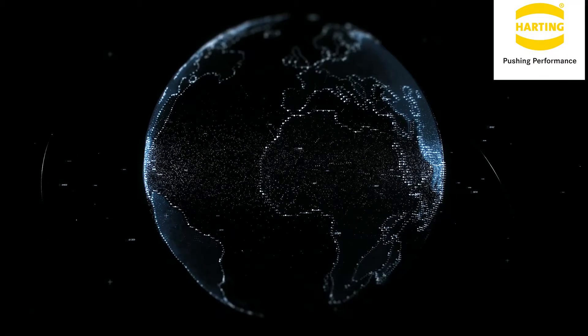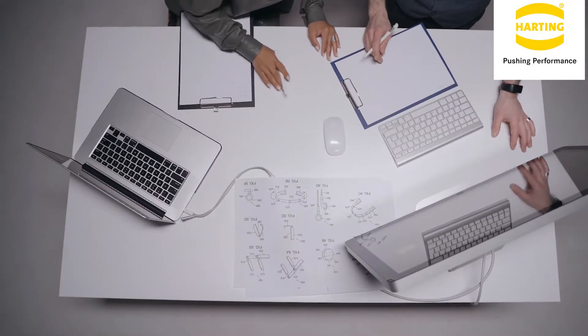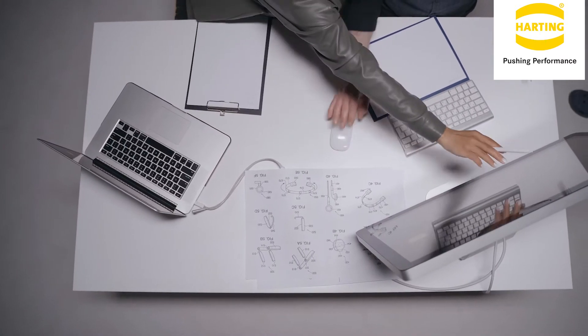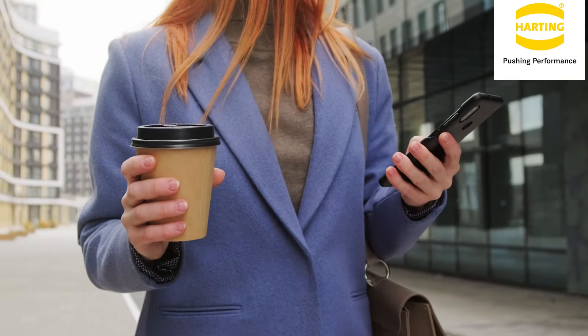The worldwide data center market is experiencing explosive growth year on year, and people and businesses are increasing their reliance on remote computing, phone and computer apps, and the Internet of Things at an amazing rate. Society has increased its reliance on tasks that require a data center, and by 2025, every person in the developed world will have at least one interaction with a data center every 18 seconds.